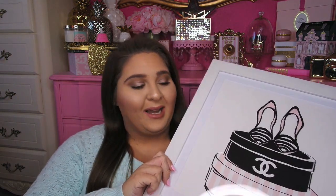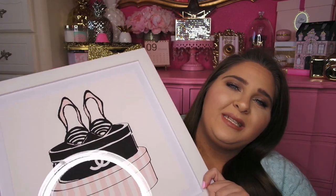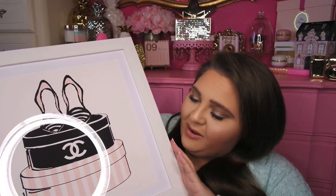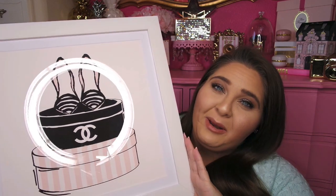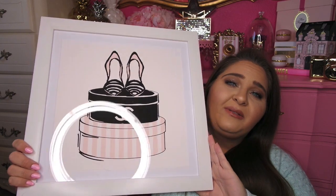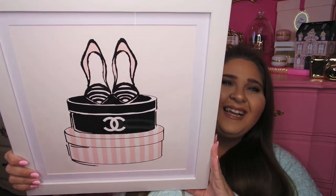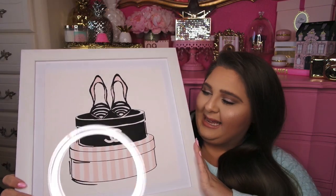I was hoping this would get to my house before my last haul video, but there was an issue — they kind of lost my order — so we had to call Haute Look, but they finally got it to me and I'm so obsessed and excited. It's so beautiful. I'm going to put this down now, but I'm so excited for my new little art piece.